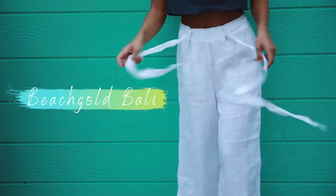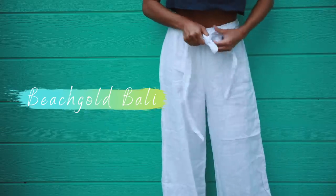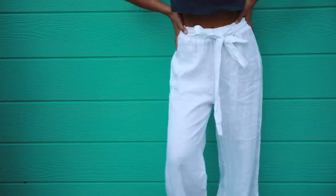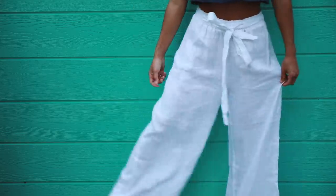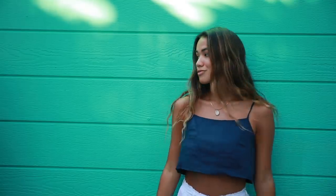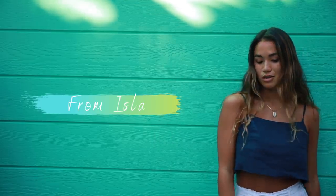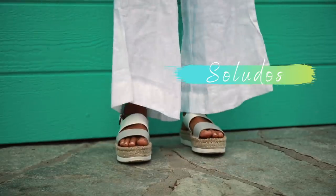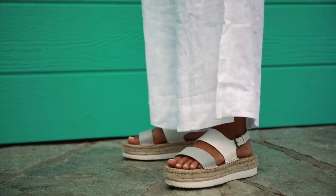These white pants are from Beachgold Bali and are made from 100% linen with certified non-toxic dyes. They have an elastic waistband tie with a wide leg, giving the pants a really relaxed and easy fit. I accessorized with a simple cowrie necklace from Hila and my shoes are once again platform sandals from Saludos — these have woven details and I love the silver and white color combination.